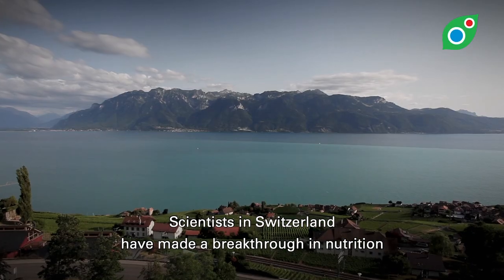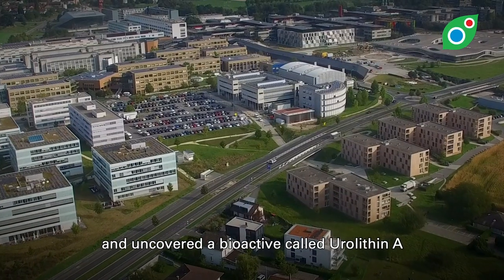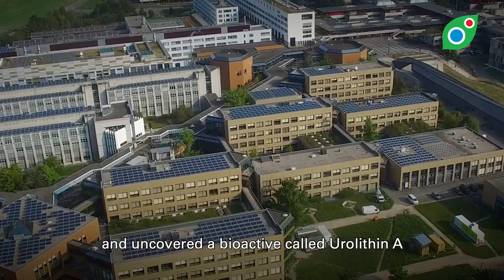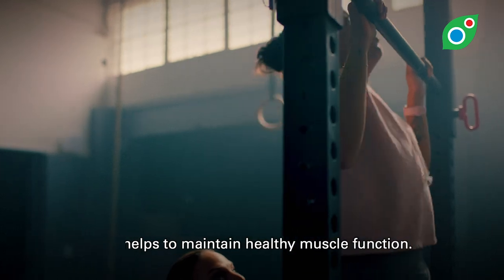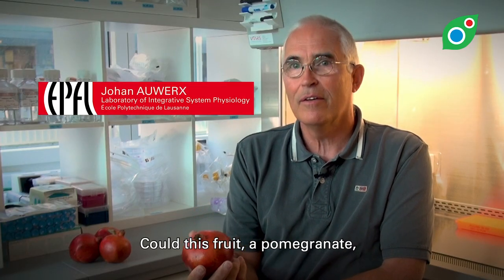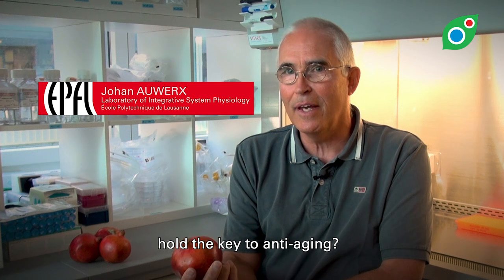Scientists in Switzerland have made a breakthrough in nutrition and uncovered a bioactive called Urolithin A that helps to maintain healthy muscle function. Could this root, a pomegranate, hold the key to anti-aging?